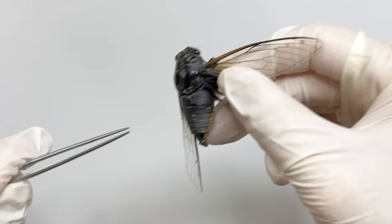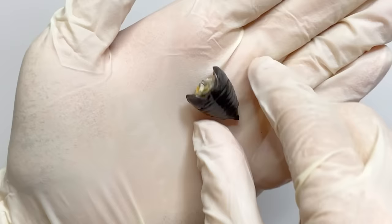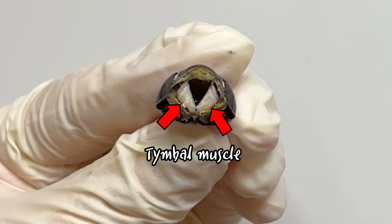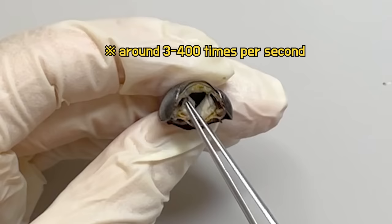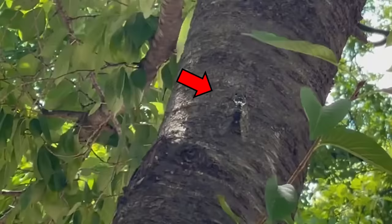The mechanism behind sound production from the timble can be understood by examining the internal structure of the body. If we cut the abdomen and look inside, we can see a V-shaped structure that connects to the timble. This area is controlled by a muscle called the timble muscle. When the timble muscle contracts and relaxes, the timble folds and unfolds, producing sound — similar to the principle of sound produced when a can is crushed and expanded. Cicadas rapidly contract and relax the timble muscle, and the continuous sound produced during this process is the cicada's cry.